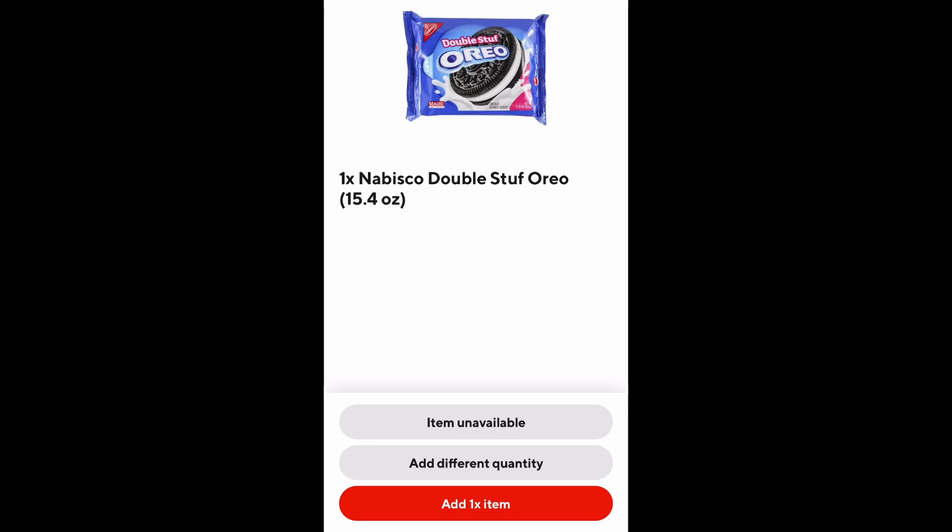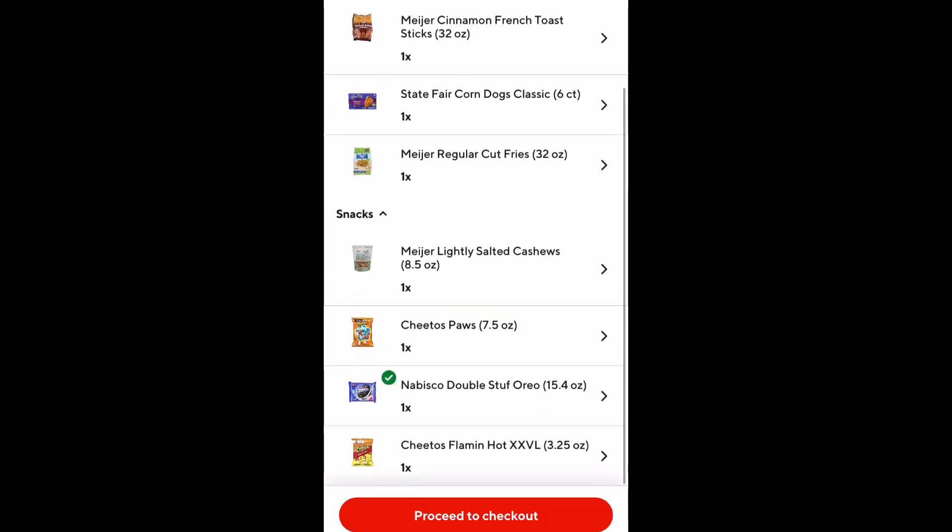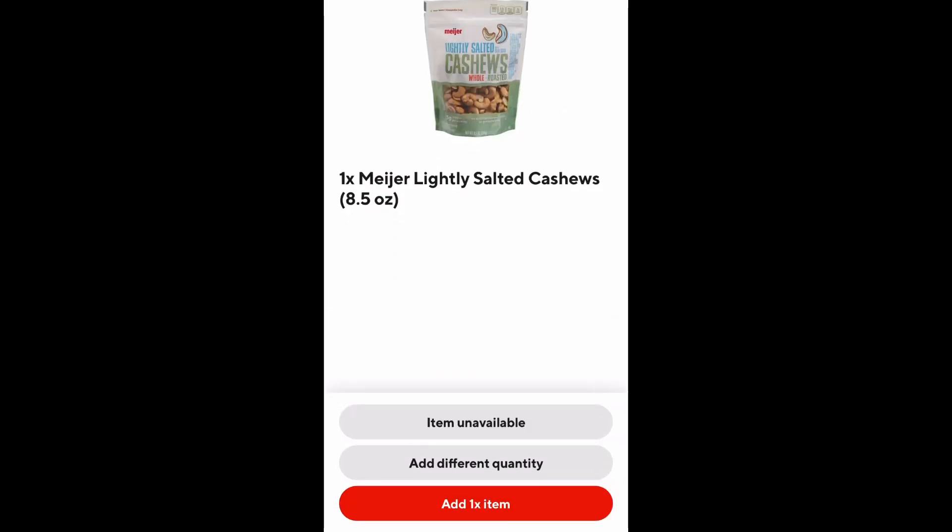Shout out to DoorDash because this is what I've been waiting for. As you can see in the description where it says 'one Nabisco Double Stuffed Oreo, 15.4 ounces' — imagine searching for that without the picture of the Oreos. That's what I've been dealing with this whole time, but the wait is finally over. The next item I'm shopping for is the Meijer lightly salted cashews. They also have categories, which was super helpful for this order. It saved me so much time to finally have the photos, and they are super accurate.